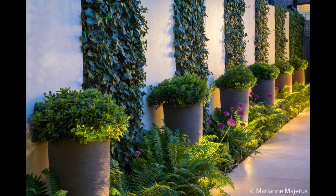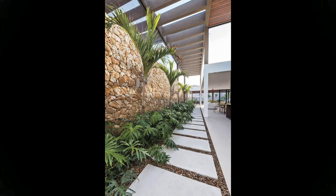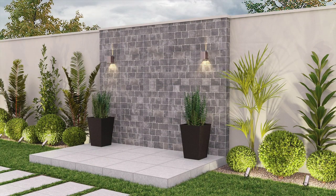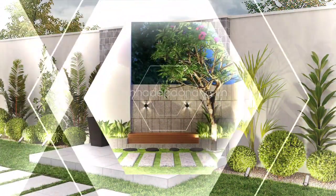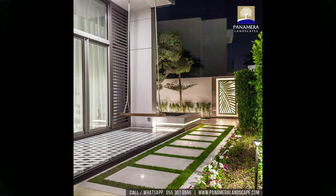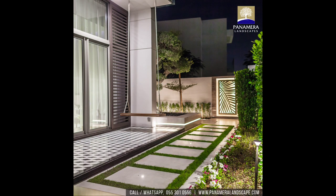Step three — Transfer: Transfer your property map to graph paper and draw to scale. This will become your master copy. Make note of sun and shade patterns, wind-prone areas, slopes, etc. Step four — Trace: Use tracing paper over the top of your master copy and begin experimenting with designs.